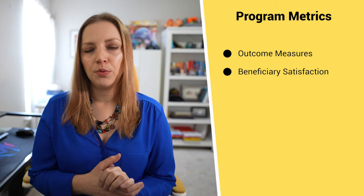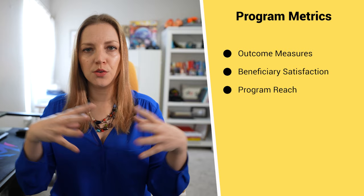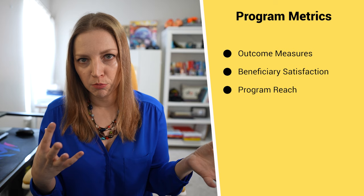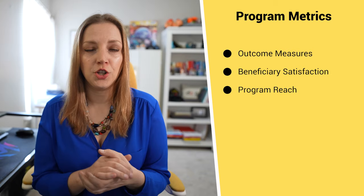The third program metric is program reach — how many people or communities have you served? This is more similar to the outputs concept. A possible way you would phrase this is: last year we served 500 people, a 25% increase from the year before. That's a great way of explaining it because not only are you showing the reach, but you're showing how the reach has changed over time.